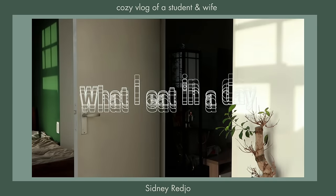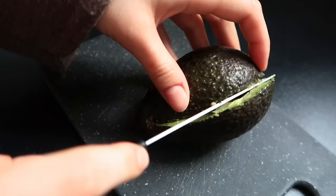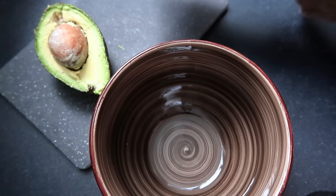Assalamu alaikum and welcome back to a new video. Today I want to share with you what I eat in a day, so this is just going to be a cozy vlog of everything that I make and the little moments in between.